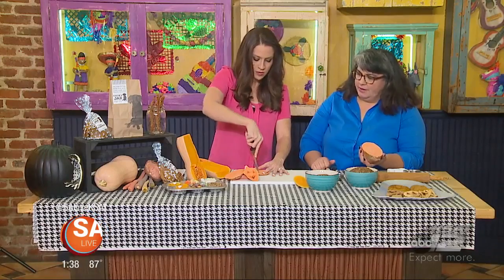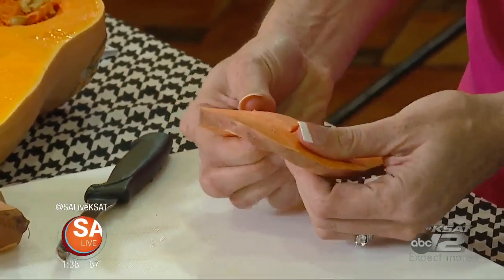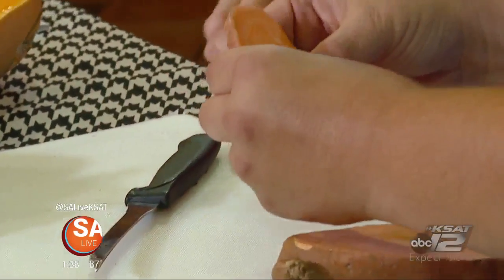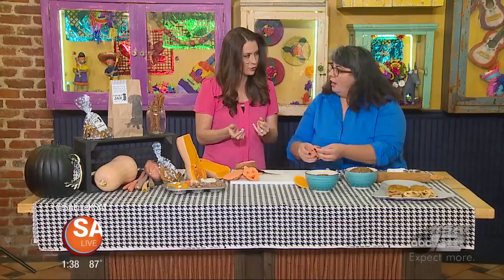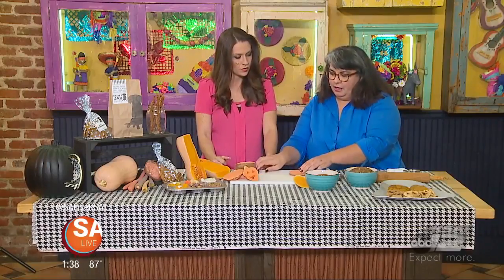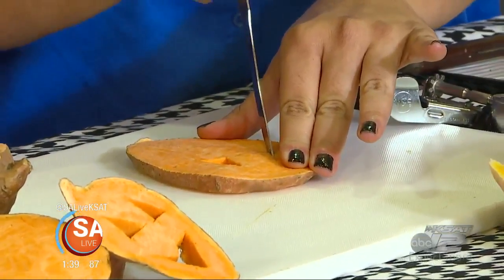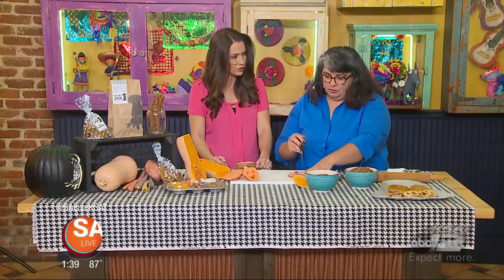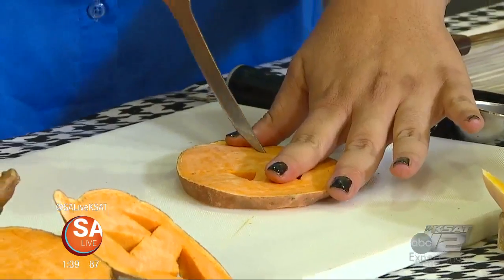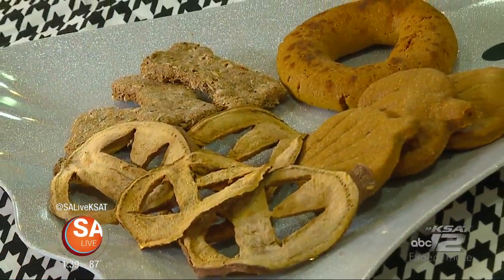Sweet potato chews are really easy treats to make at home, and economical for a large pack. After you cut your little pumpkin face on it, you can add coconut oil, olive oil, or fall spices like ginger, turmeric, or cinnamon. Then dehydrate them in the oven for about five hours at 200 degrees. If you're home watching movies all day, just put them in — it'll start to smell nice and sweet potato-y in your house. It'll smell like fall.